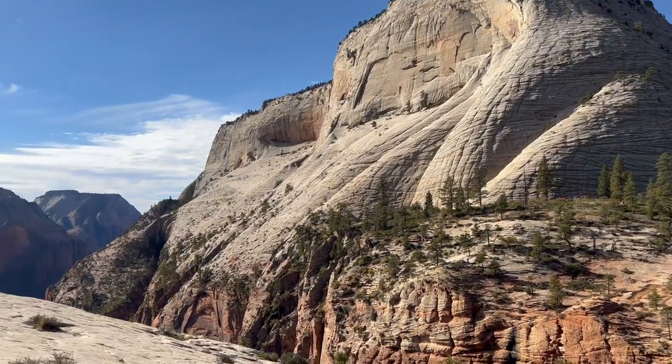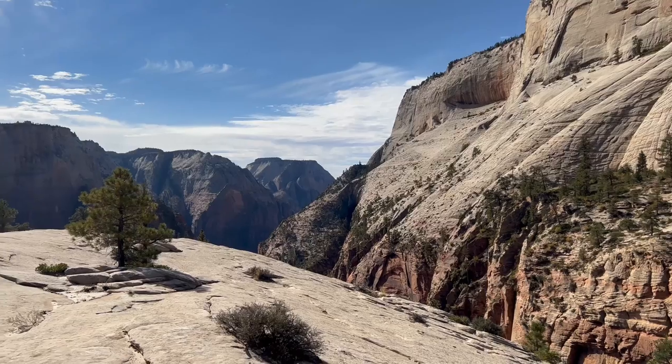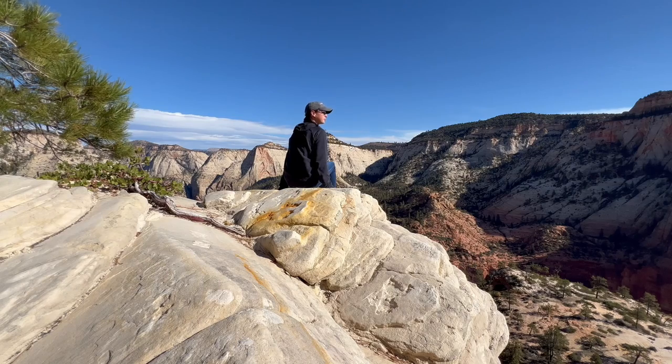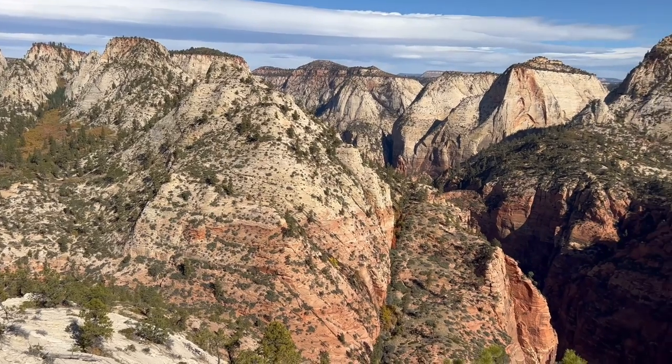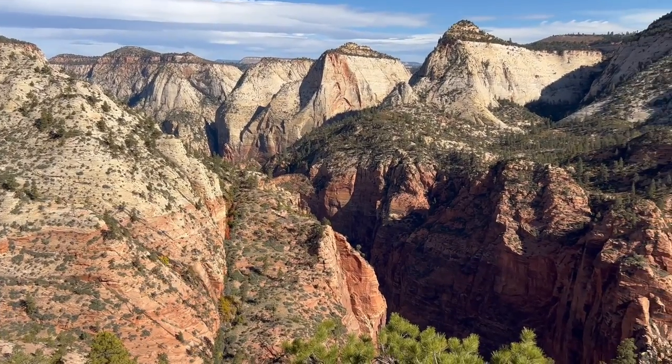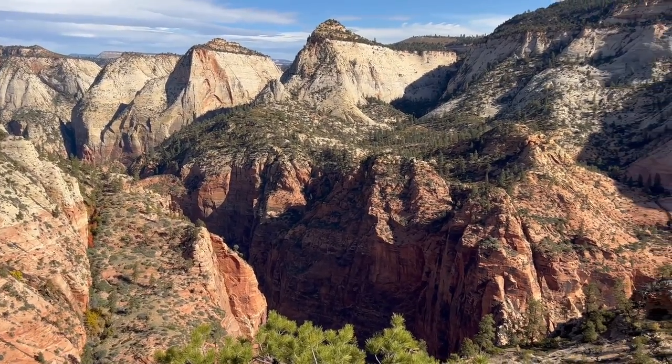Before you visit any park, make sure to check the National Park Service website for updates. Trails and roads will close for a variety of reasons, and to have a smooth park experience it's always good to know in advance what will be available to you when you visit. Happy and safe travels, everyone. And I know I say this about every spot, but I don't think I'm going to leave here.